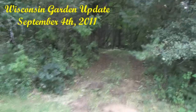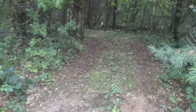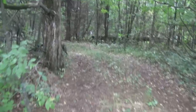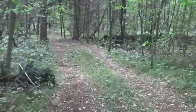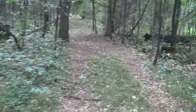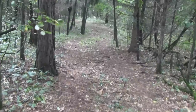Hey everybody, today is September 4th, 2011, Labor Day weekend, it's a Sunday. What you're looking at here is the back entrance to the Sleestack forest. I want to show you something down here — temps have been in the low 70s, today's high was 69, and summer is winding down. It gets down to the 40s at night.